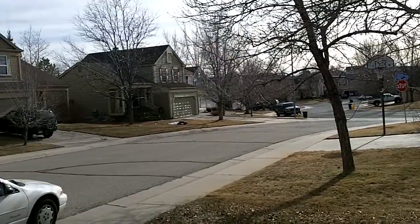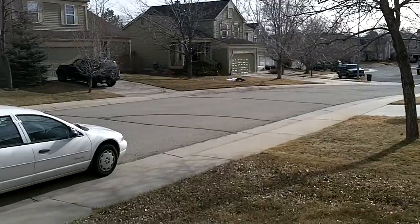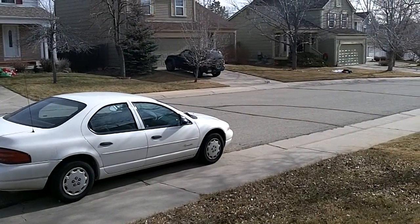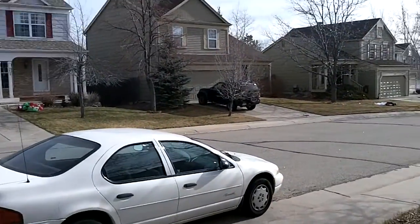Pretty dead at the moment, but you know, it's after Christmas, so that's only expected. And there's my car. Yeah, it's a 2000 Plymouth Breeze. Not much to say about it.